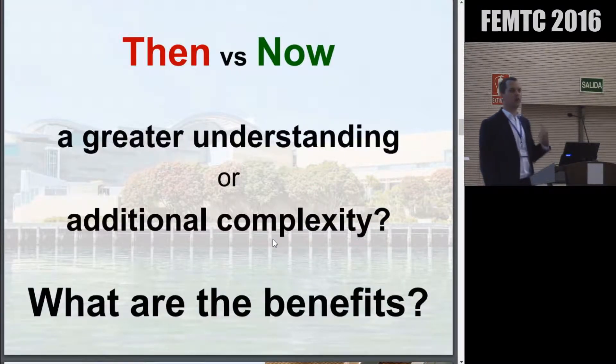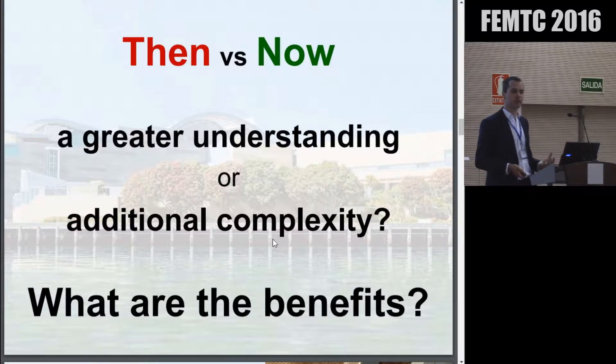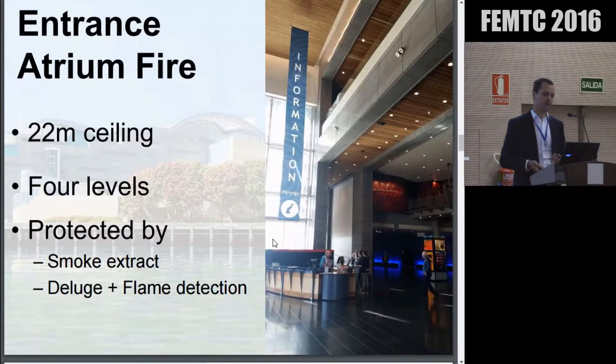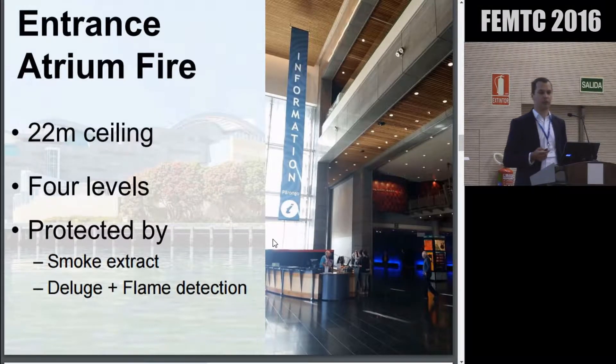So if we look at what we had 20 years ago and what we've got now, there's a huge difference. Arguably we can get a better understanding of the building — but is it a good thing, or are we just adding unnecessary complexity? Are we just spending more of the client's money and not really producing a benefit? What are the benefits? I'll touch on a couple of case studies here; there are a few more covered in the paper, but we'll keep it fairly brief.